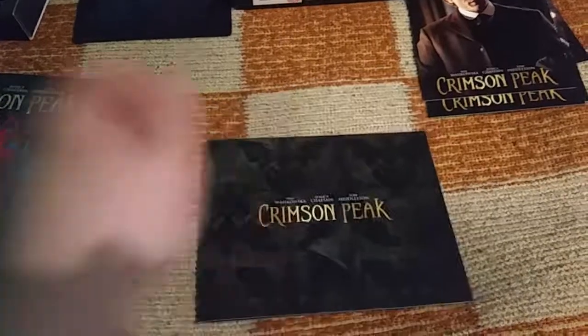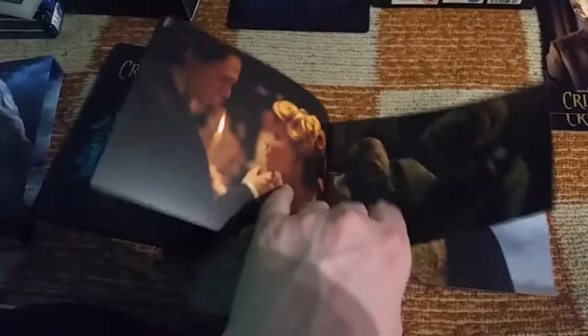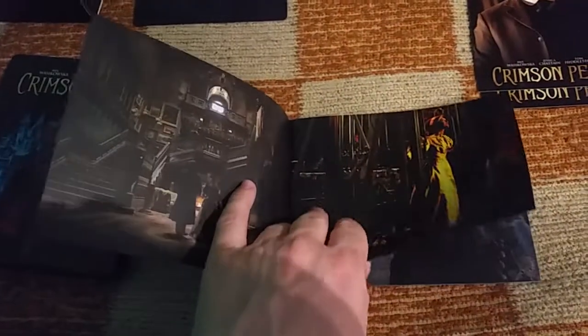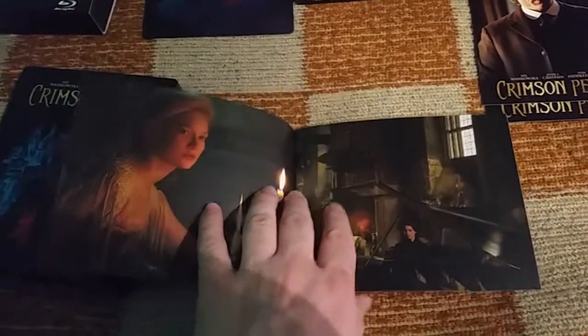Pretty much character cards too — Guillermo del Toro, a great director, known for Hellboy and The Shape of Water. Here's the booklet — it's an artwork booklet only, without any text information.